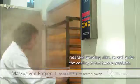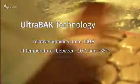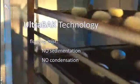It is also used for cooling of hot proofing chambers. Ultrabac humidification technology achieves a relative humidity of up to 100% at temperatures between minus 10 degrees centigrade and plus 35 degrees centigrade, by producing a very fine floating mist of droplets of one micrometer, thereby avoiding sedimentation and condensation.